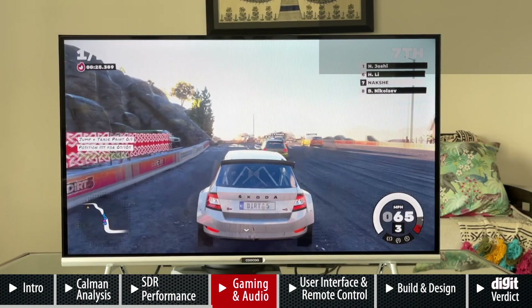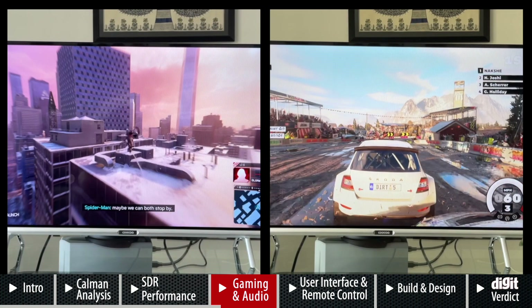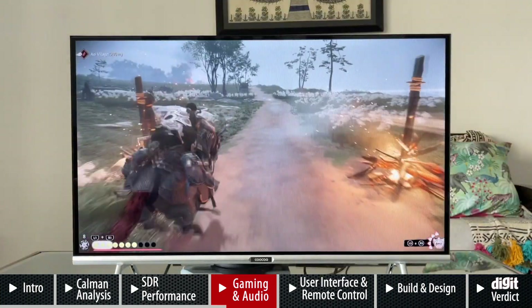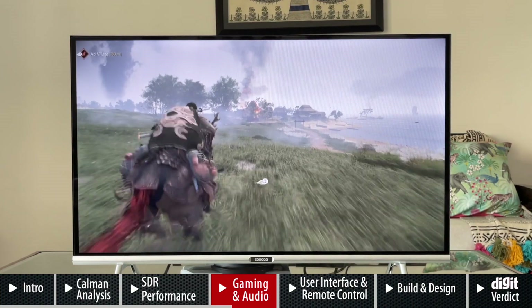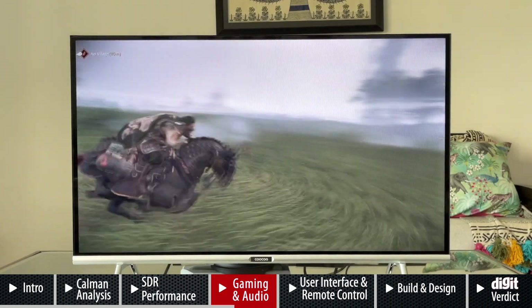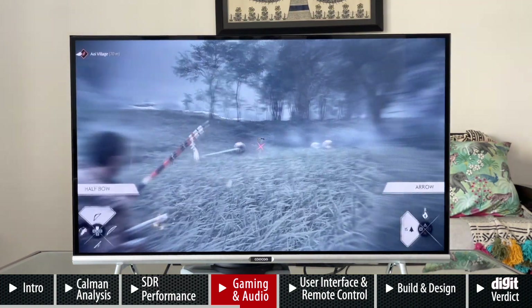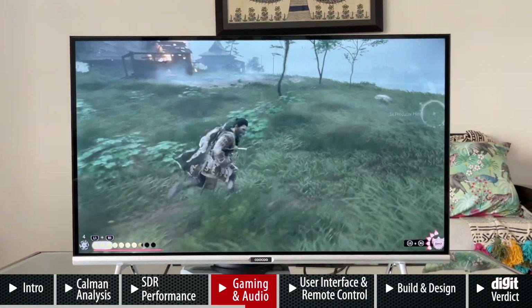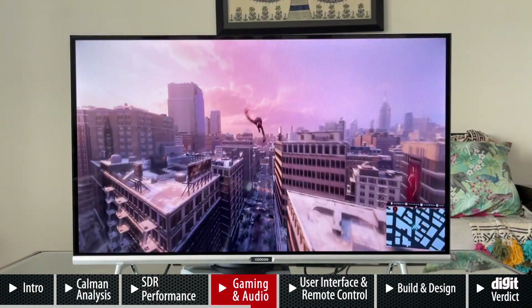Moving to gaming — a console like the PS5 is overkill for this TV. It has HDCP 1.4, and we're getting Full HD resolution output from the console, which on this HD-ready display means you get a super-sampled image. Games like Spider-Man: Miles Morales and Dirt 5 are beautifully mastered in HDR, but playing them in SDR on this TV was still a lot of fun. In Ghost of Tsushima you miss out on the great dynamic range of an HDR TV, but at 10,000–11,000 rupees — whether it's a second bedroom TV, a hostel setup, or a tight-budget scenario — this TV's panel works well for its color output, dynamic range, and brightness for SDR content.